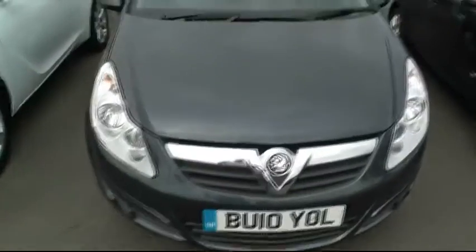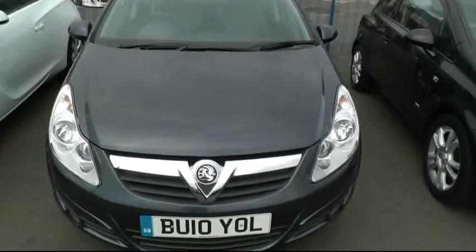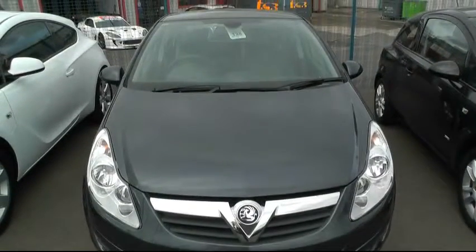If you'd like any more information on the car, visit us at Brindley Vauxhall, 57 Bridge Street, Wendsbury, WS10 0AH. The telephone number is 0121 556 0090.